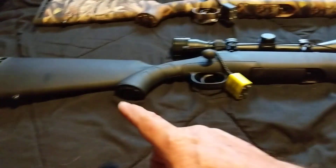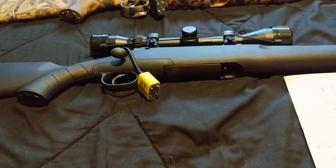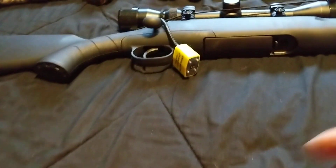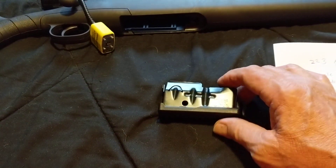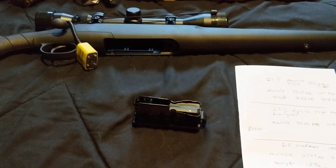The first one is the 6.5 Creedmoor — I think it's called the Savage Axis XP. It doesn't have an adjustable trigger. It's a pretty nice trigger. Here's the magazine right here. These are pretty nice — you can get them for about $32 to $40.